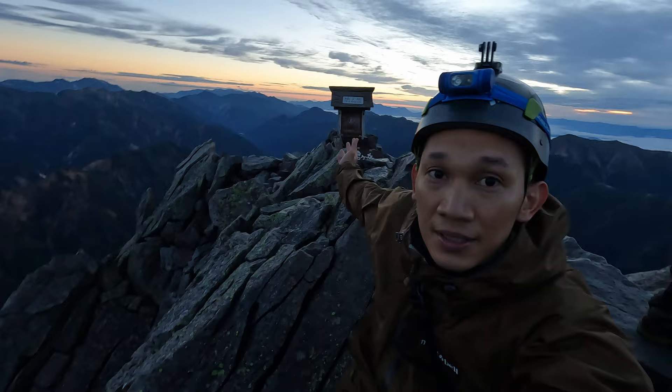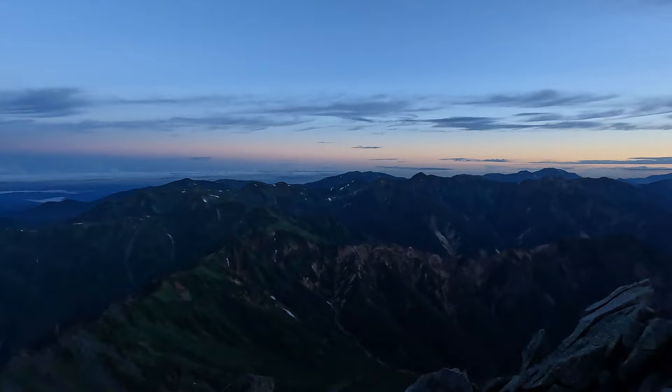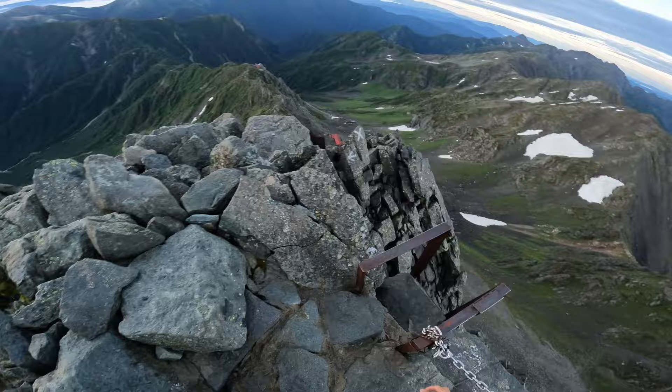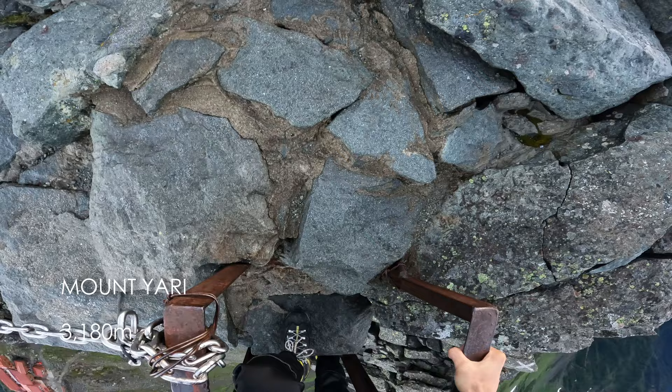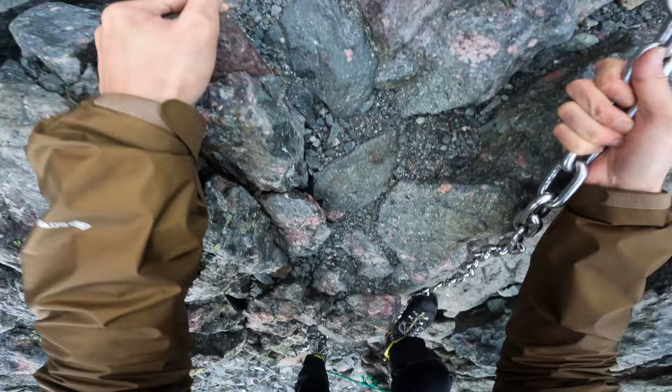This is the fifth tallest mountain in the country, famously known as the Matterhorn of Japan. It is considered the Matterhorn of Japan maybe because it looks similar to the one in Switzerland. It's 4:30 in the morning, and this is day two of the Yarihotaka Circuit. I could stay here all day, but I have to get down because it's gonna be a long day, and I haven't eaten breakfast yet. I'm so hungry. This is Mount Yari standing at 3,180 meters, the fifth tallest mountain in Japan. The rocks and chains are slippery.